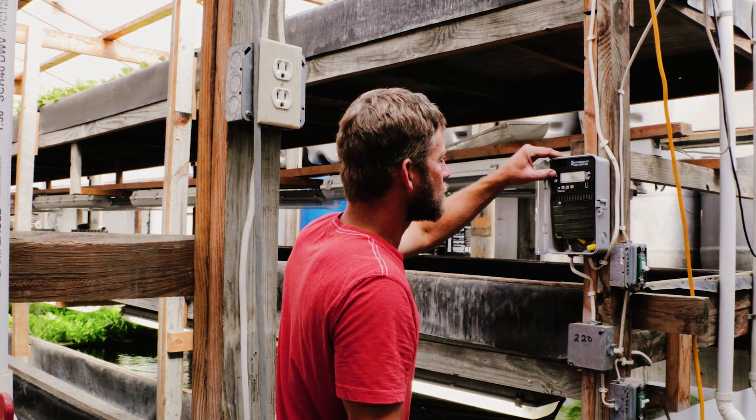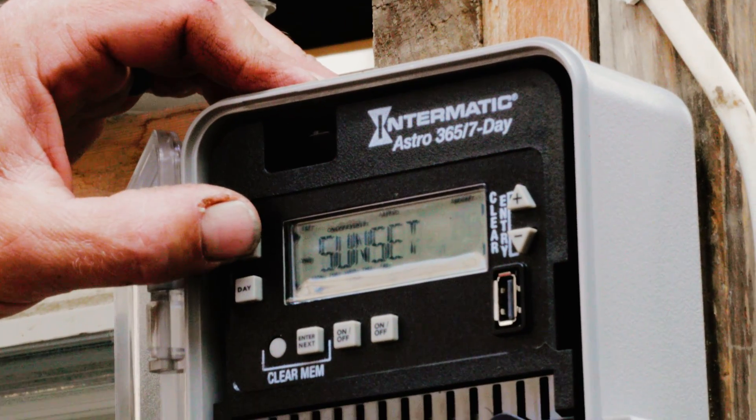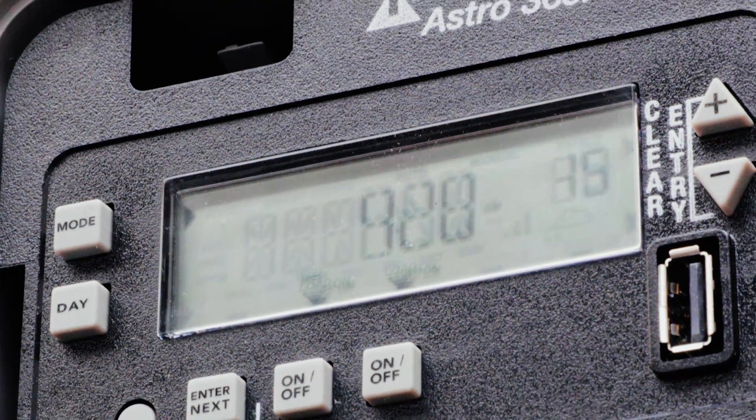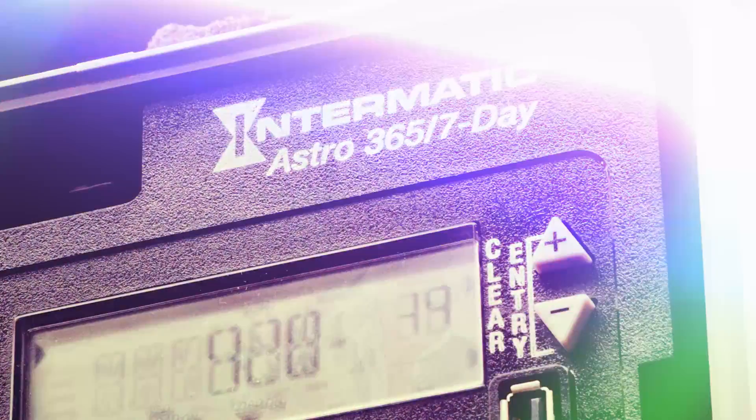The new timers with the daylight savings features and the battery backup have really helped out a lot. I don't have to check my timers much, but having the knowledge that they're going to be backed up is a big relief for me. When spring daylight savings time comes, I don't have to change anything — it automatically does it for me. It gives me more time with my family and friends.